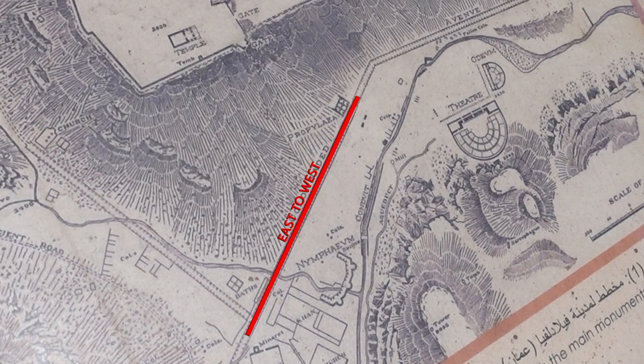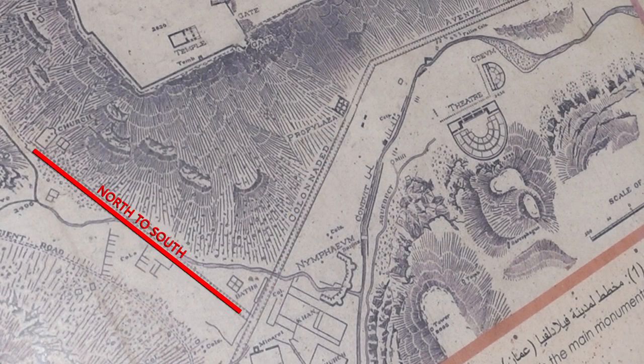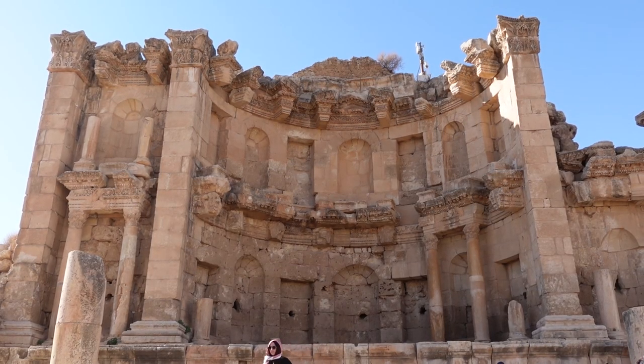Philadelphia, which is what Amman was known as during Roman times, was made up of two sections: the upper part, which is where we started today at the citadel, and then the lower part. There were two main avenues — the Decumanus and the Cardo — and where the two of those joined, we have this: the Roman Fountain. In comparison to where we were yesterday, I do think the one at Jerash was a little bit more impressive than this one.